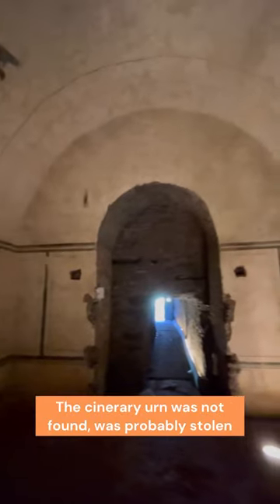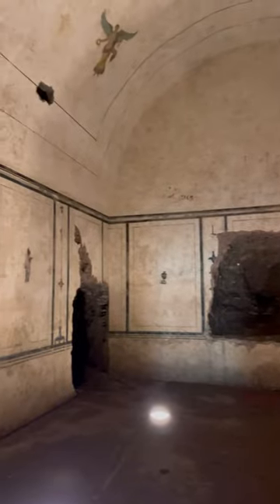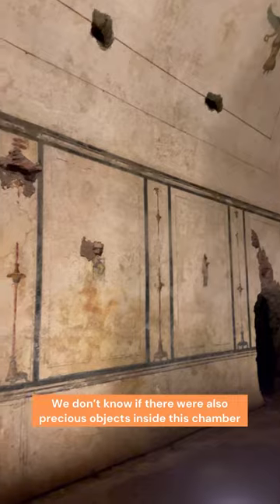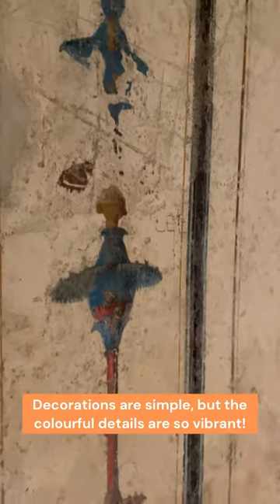For sure there was a cinerary urn containing the body of Gaius Cestius or his family members, but those were not found. We can also use our imagination and picture precious objects contained in this room, but those were not found, so we will never know. The decorations are very simple, but what's so breathtaking is the vibrancy of those colors.